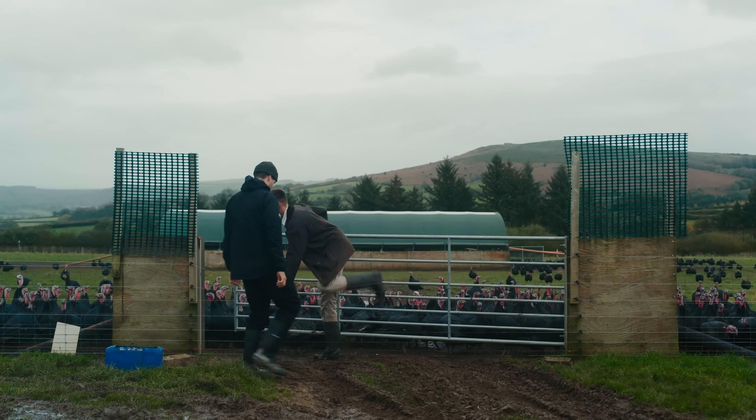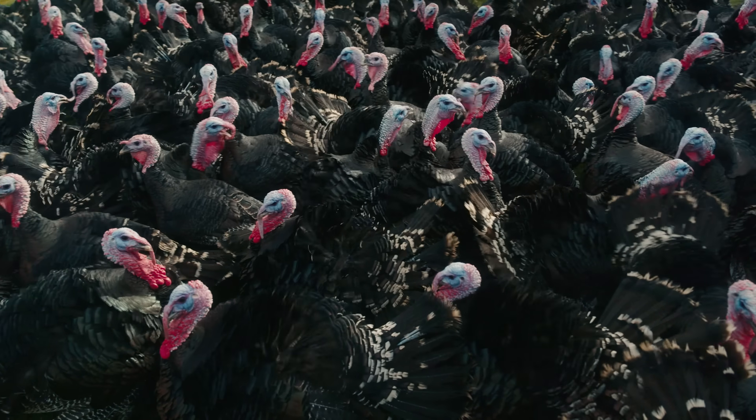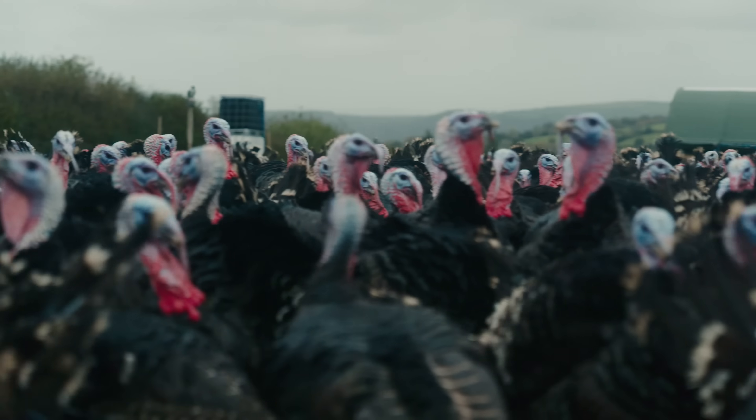We do a heritage type of turkey, which is a bronze turkey. These turkeys are six months old — the breed is a heritage type, very slow growing and traditional.